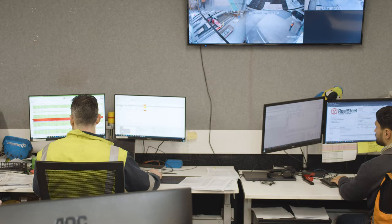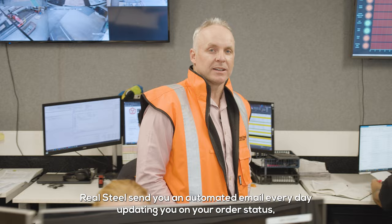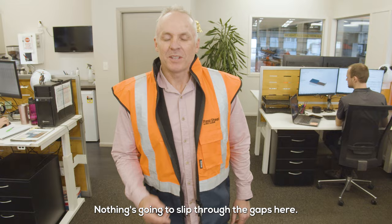No more orders arriving late. Real Steel send you an automated email every day updating you on your order status, and freight details are added to track shipments. Nothing's going to slip through the gaps here, except maybe me.